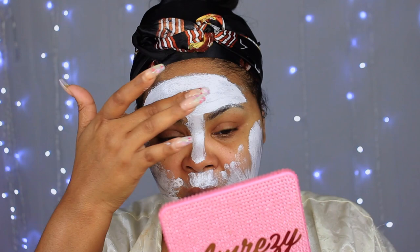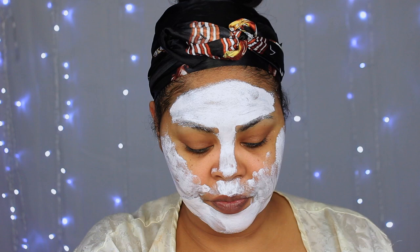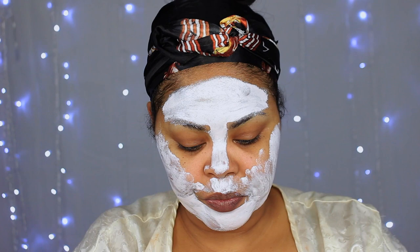Eye masks are very important, and everybody is going to use a different type depending on the issues they have. I'm going to use a caffeine energizing eye mask and let it sit while the face mask is sitting — kind of like multi-masking. I'm rinsing my fingers off because the mask is really sticky — I should have brought that spatula.